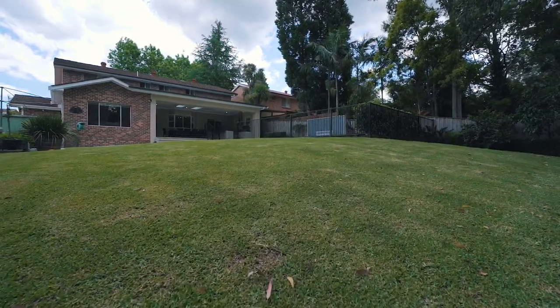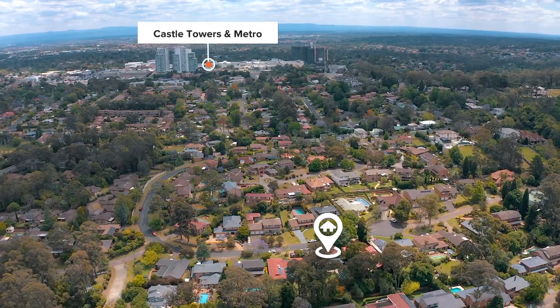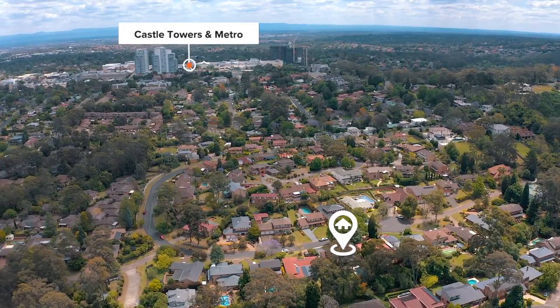All of this situated in a quiet street with easy access to Castle Towers, the metro station, buses and quality schools. With something for everyone, this is one certainly not to be missed. We welcome your inquiry and look forward to showing you through soon.